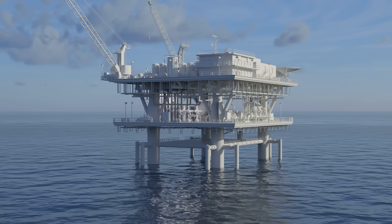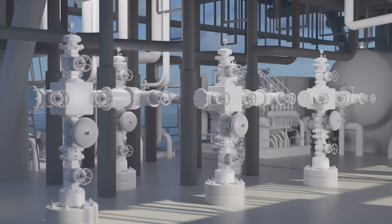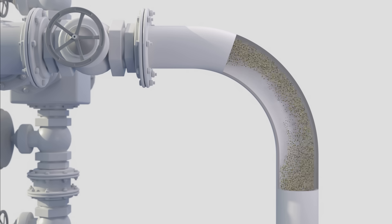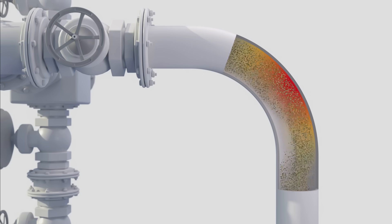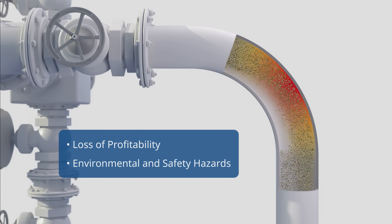Would you like to worry less about unplanned shutdowns and focus more on increasing the efficiency of your facility? Energy production is heavily challenged by sand coming out of the reservoir into the topside processing asset. Uncontrolled sand production can cause serious erosion damage to your piping, leading to loss in profitability as well as environmental and safety hazards.